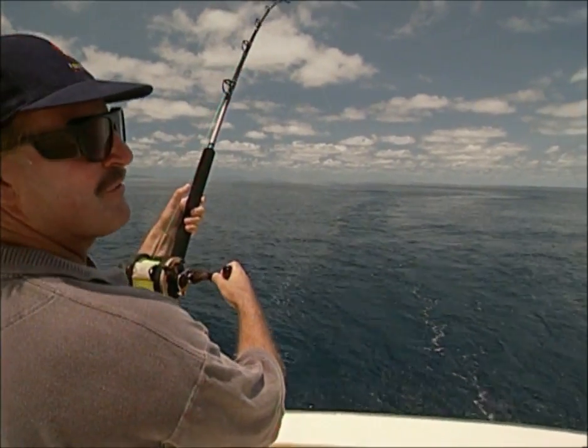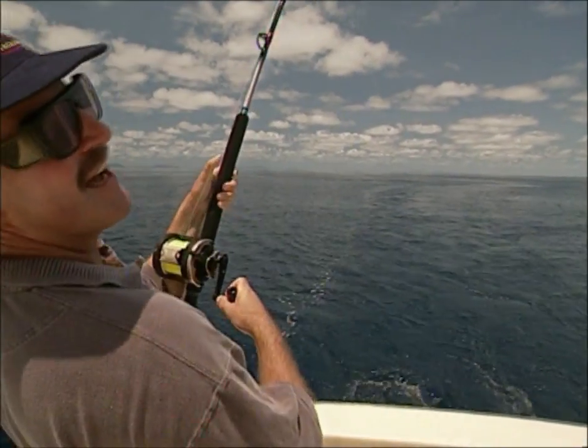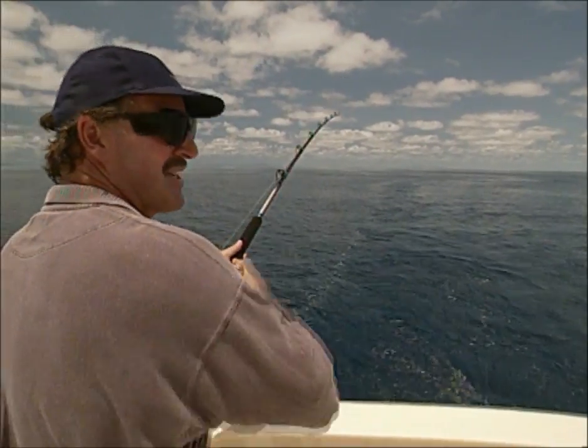What a bugger — right here, having a fish being hooked up. Great Barrier Reef, beautiful day. Water temperature is about 26 degrees.